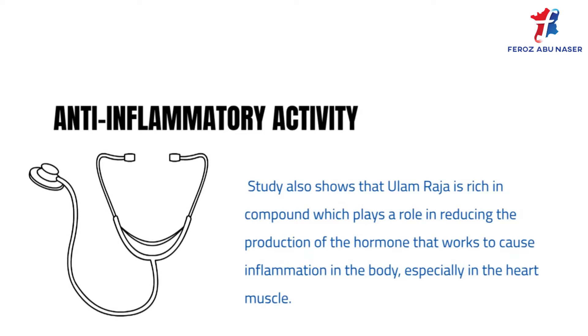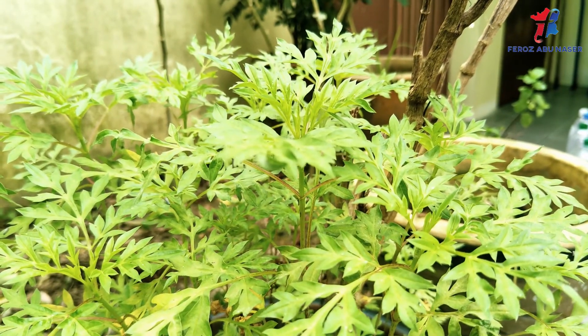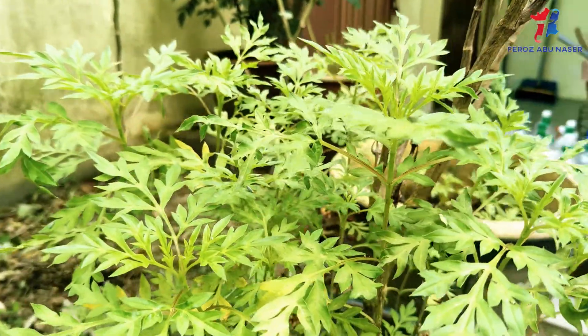Studies also show that ulam raja is rich in compounds which play a role in regulating inflammation in the body, especially in the heart muscle.